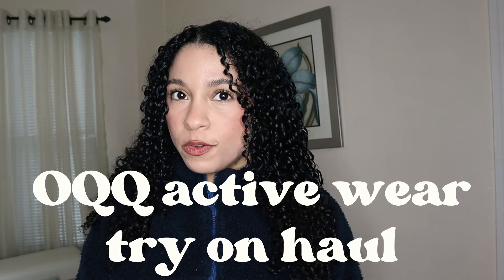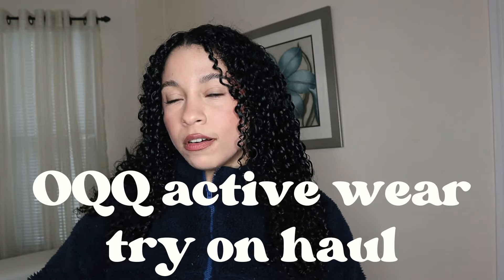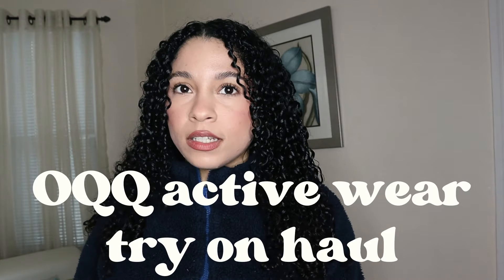Hi guys, welcome to my channel. For today I have an OQQ activewear try-on haul. They were so nice to send all of these items to me, but all my opinions and reviews are going to be 100% honest. So let's start with the try-on haul.